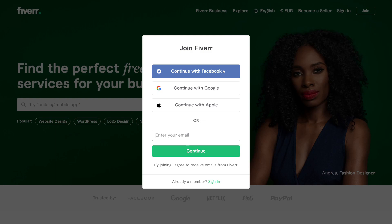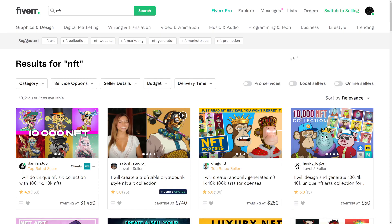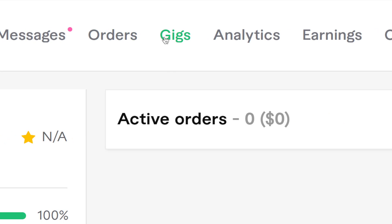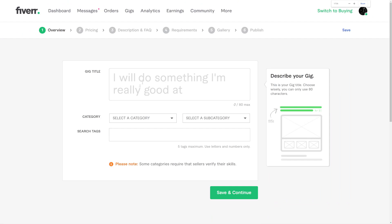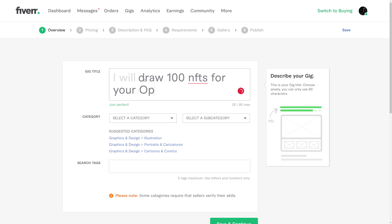Once you log in, just go to 'switch to selling,' then go over to gigs and click on 'create a new gig.' Type in the gig title — in this case you can type something like 'I will draw 100 NFTs for your OpenSea project.' Then select the category NFT art, select 2D since we're going to be creating 2D art.